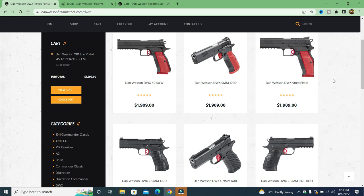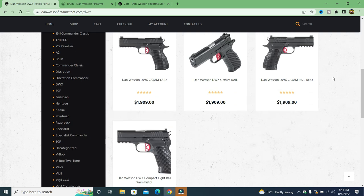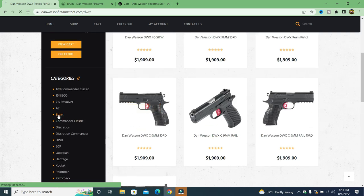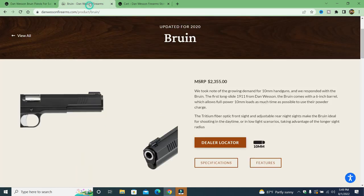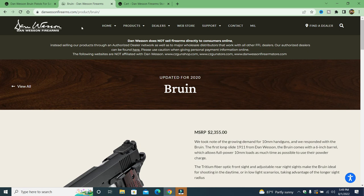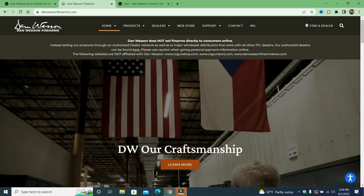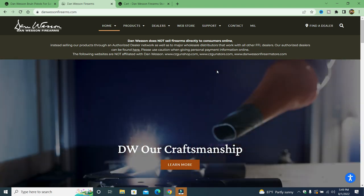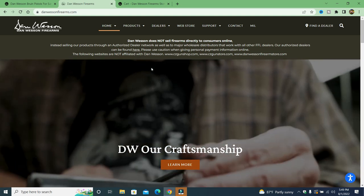I said I have to get my hands on the DWX — but it never came out. Yet according to the Dan Wesson Firearms Store, they have all the models of the DWX. Let's look at the Bruin we just saw on the legitimate Dan Wesson store. I go to click on it — nothing. On the real Dan Wesson store it says right there: Dan Wesson does not sell firearms directly to consumers online. That's why they have distributors.